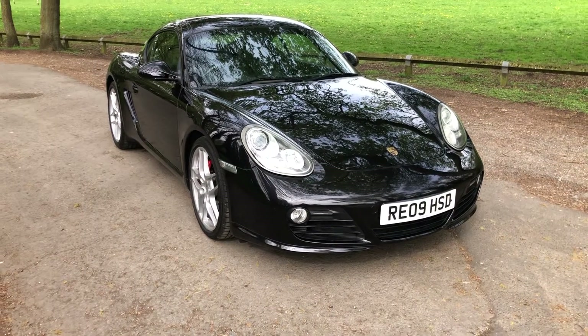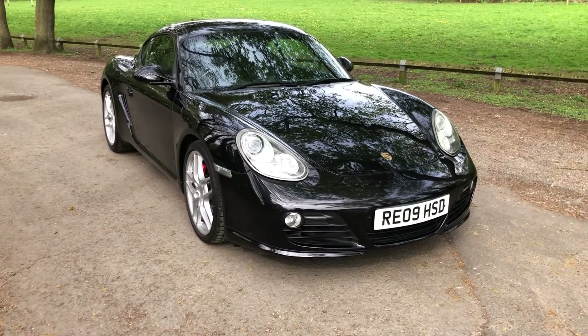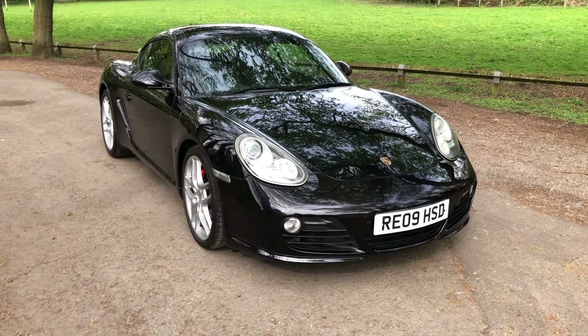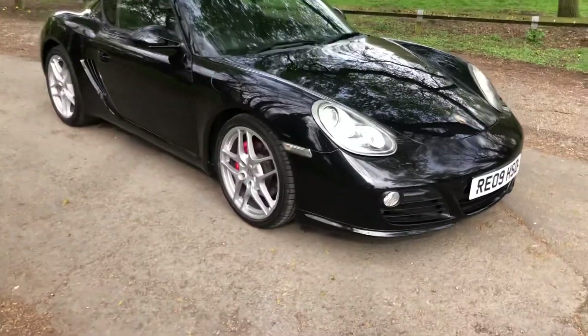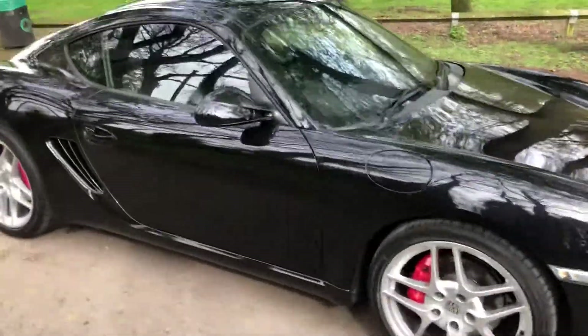Hello, welcome to Nigel Deli car sales. Today we've got the 2009 Porsche Cayman S — absolutely stunning car.